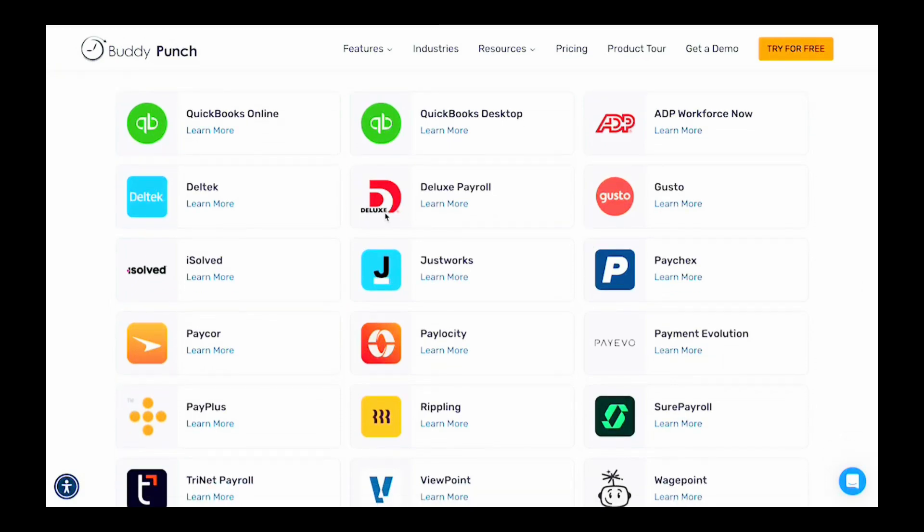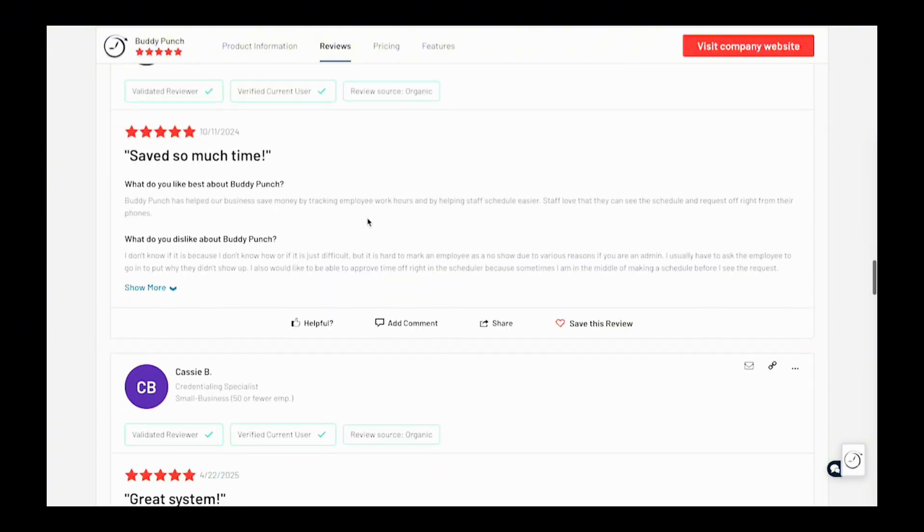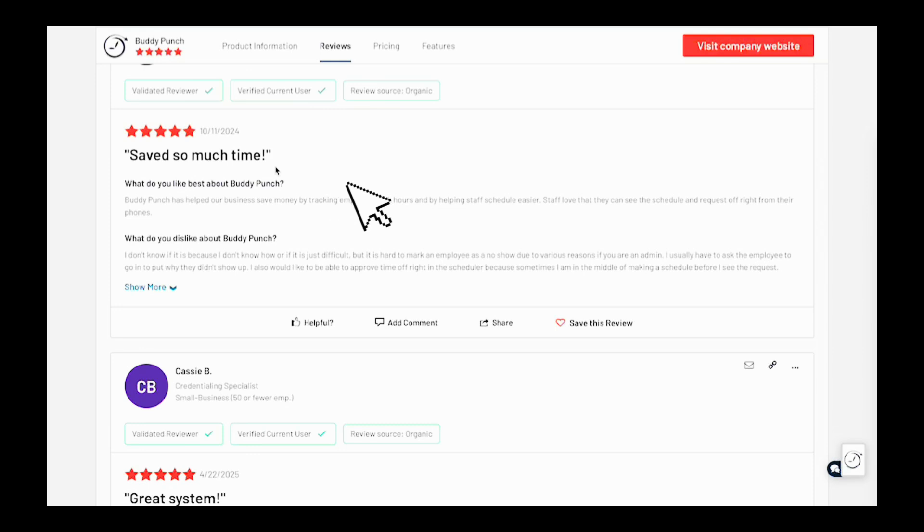Time is automatically tracked, including overtime and breaks. Buddy Punch integrates with payroll systems such as QuickBooks and Paychex. Their users rave about its ease of use, time tracking accuracy, and robust reporting features for payroll.